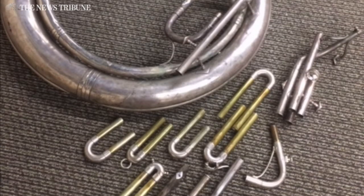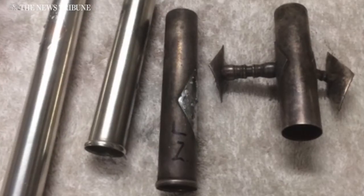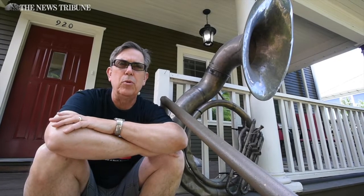It was rough, but it was playable. Over the course of a couple of years, I actually took some time and took the dents out, cleaned it up, rebuilt the valves. It's like rebuilding a motor — you get all the compression back, and everything's real smooth and tight.